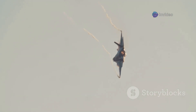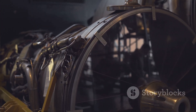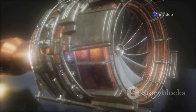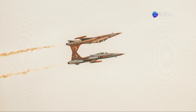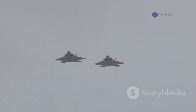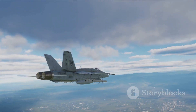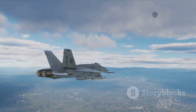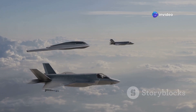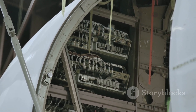Another standout feature is its stealth design. The Rafale is crafted with a reduced radar cross-section through smart shaping and the use of composite materials, making it harder to detect. Then there's the electronic warfare suite: the SPECTRA system provides cutting-edge electronic jamming, threat detection, and decoy deployment — like a high-tech shield in the sky. And let's not forget interoperability: the Rafale is compatible with NATO and allied forces, capable of integrating various weapons systems and data links.